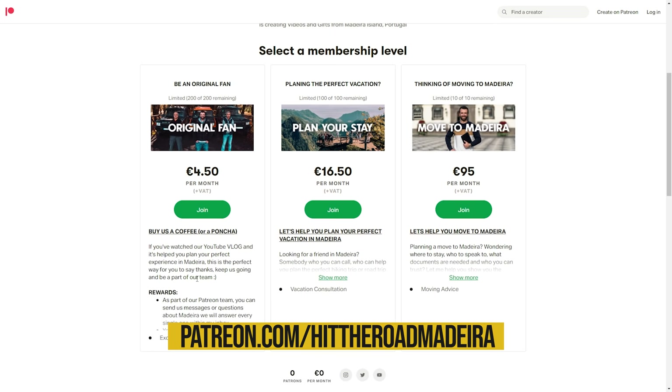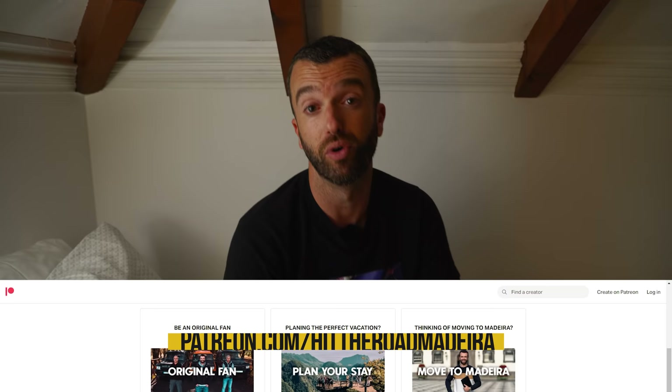If you don't know what Patreon is, it's a social media platform that allows creators like us to be supported by fans, helping create a more intimate connection. We've created a Patreon account and we're accepting only 10 people — one spot is already gone, so there are only nine spaces left — for anyone who wants to move to Madeira. You'll have direct connection with us, somebody who can look after you, help you move here, get everything ready. I can't help everyone commenting on the channel, so I've chosen to take 10 people this year to help move to Madeira or build a project here.